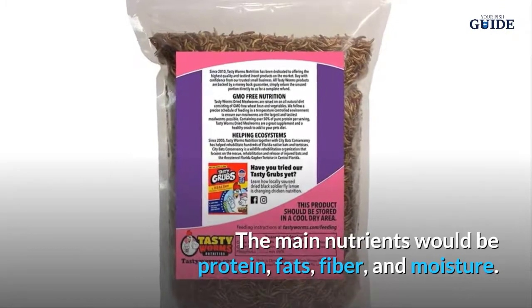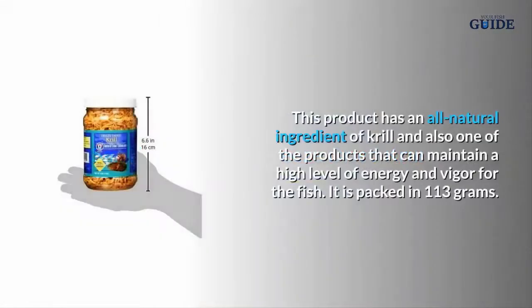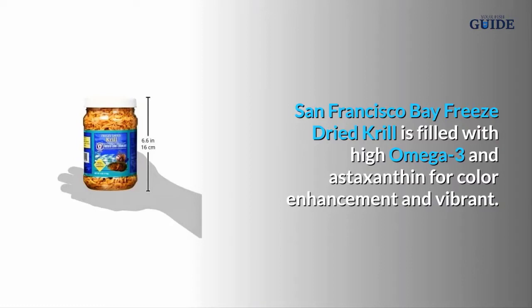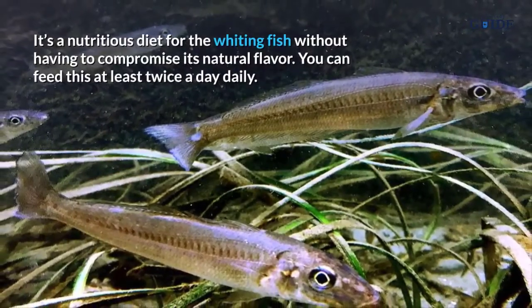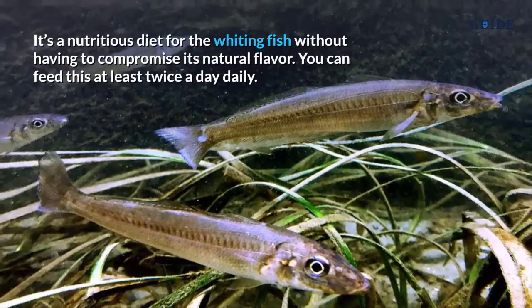It has been tested for mold spore and bacterial contamination. The main nutrients include protein, fats, fiber, and moisture. San Francisco Bay freeze-dried krill is an all-natural ingredient product, packed in 113 grams. It is filled with high omega-3 and astaxanthin for color enhancement and vibrancy, and can maintain a high level of energy and vigor for the fish.